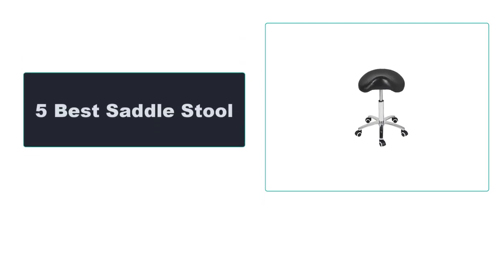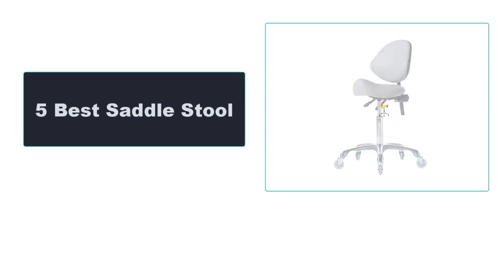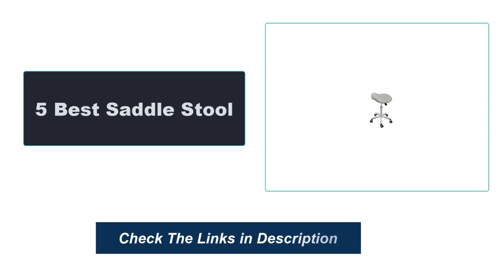In this video, we're going to review the top 5 best saddle stools available on the market. We made the list based on their popularity, quality, price, durability, user opinion, and more. To see the most up-to-date prices, check out the links in the description below.